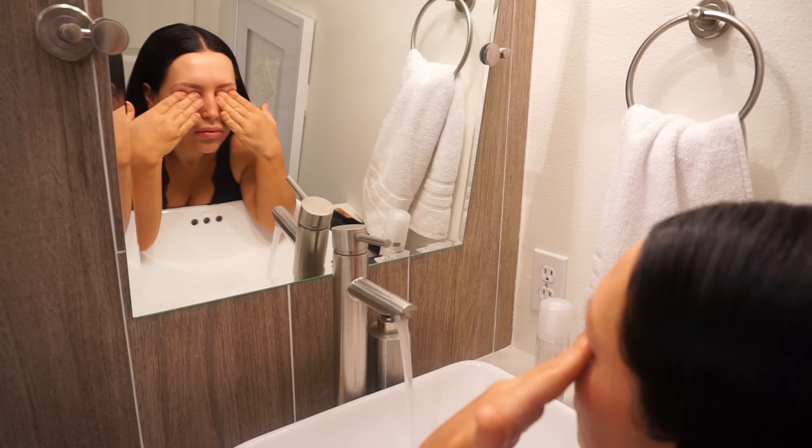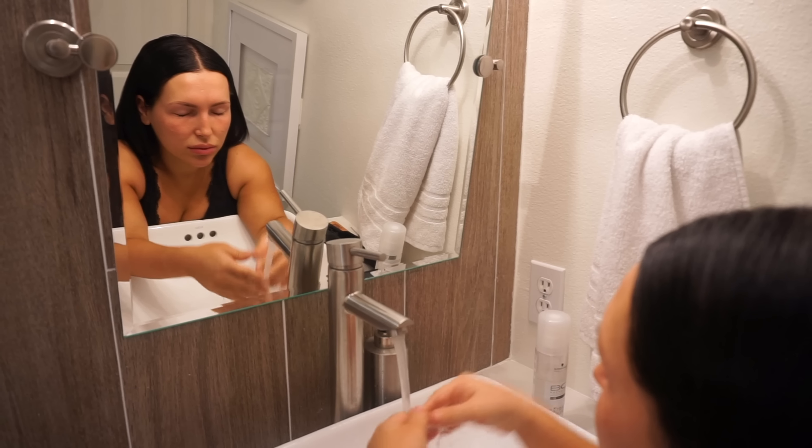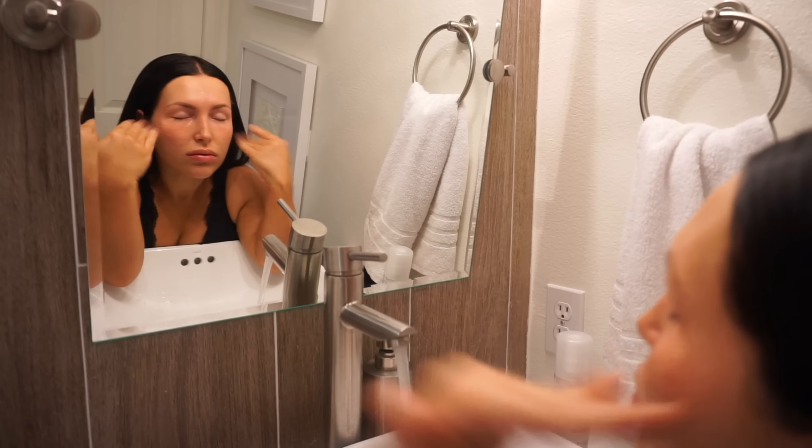Now my hair is ready and I can feel that my under-eye area is nice and tight and ready to be rinsed off. I usually rinse off the serum with warm water and dry the area with a dry clean towel.